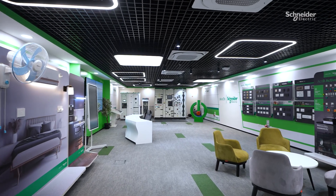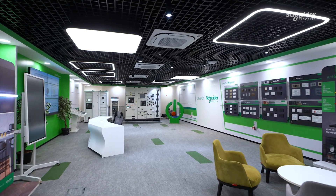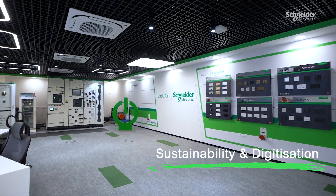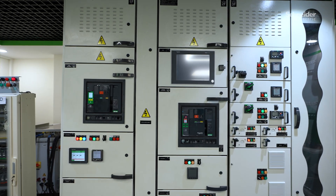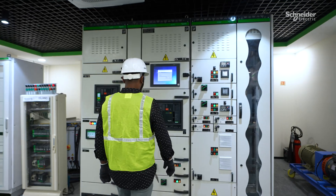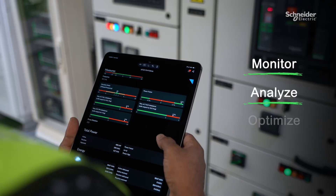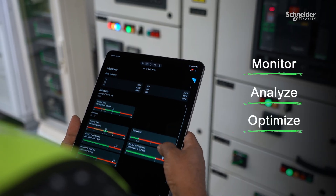Welcome to the India Customer and Innovation Labs, where innovation meets sustainability and digitization. In industrial environments, energy management is critical. Our smart solutions help businesses monitor, analyze, and optimize energy usage in real-time.